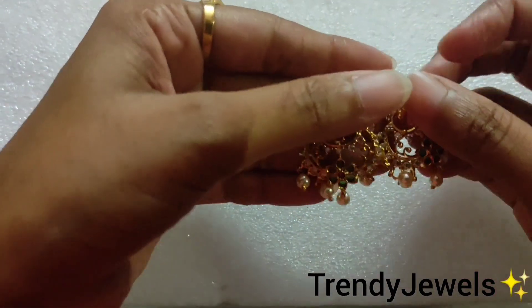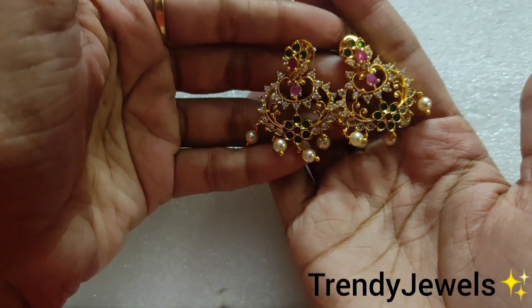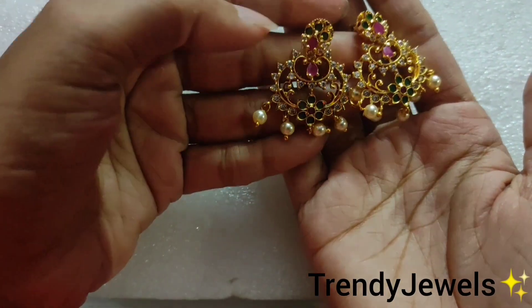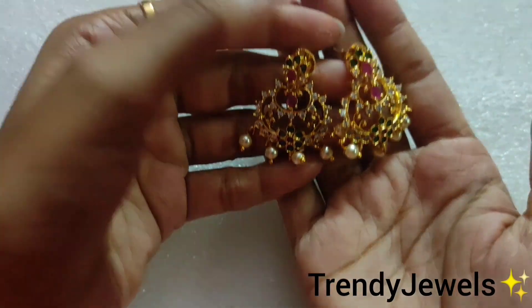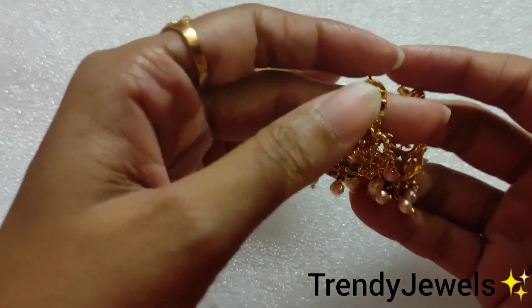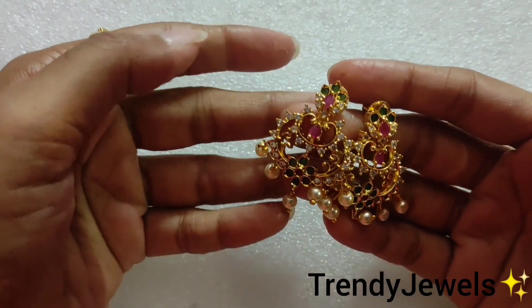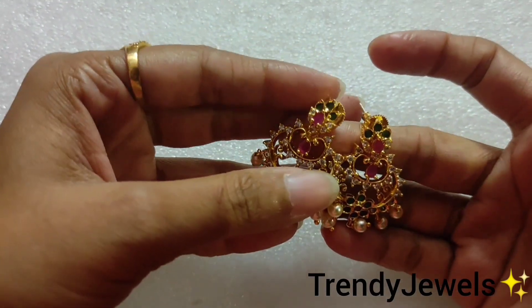Two earrings are very good. They have a very good design. They have a very classy look. There are only earrings. They are very good. The cost is $5.45.